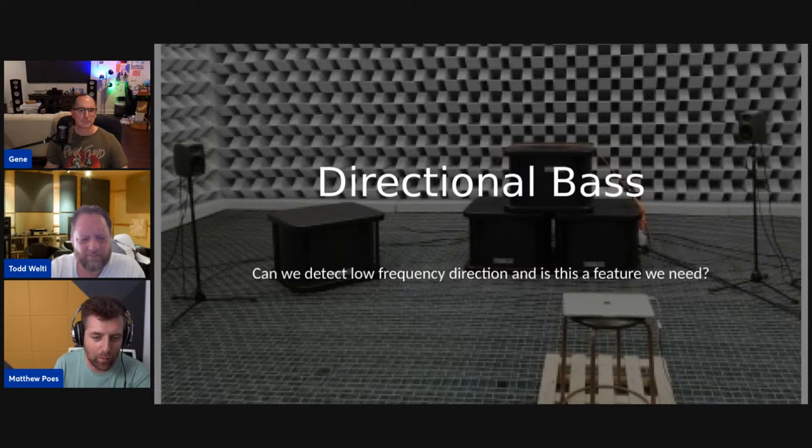Directional bass — can we detect low frequency direction, and is this a feature we need? This came out of one of the papers done on this. The reason why the subwoofers are stacked — you'll see three of them kind of in the middle and another one farther to the left — that was actually the different apertures they were trying to create to see how audible direction change was. The one to the left is the most extreme angle shift; the other three were much smaller angle shifts.